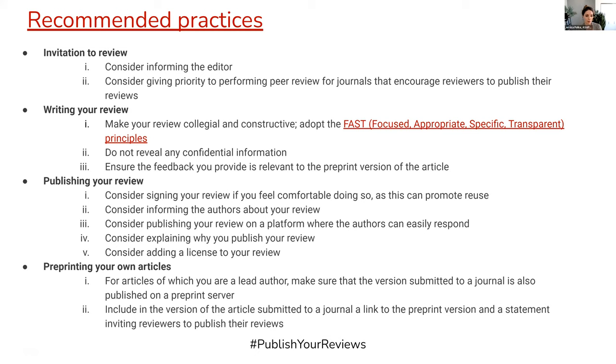One could inform the authors, although there are some automatic processes that might happen on certain preprint servers with the comment section. There are many benefits to publishing reviews on a platform where the authors can respond. We recommend some text for explaining why you're publishing your reviews, and we also recommend adding a license to your reviews.